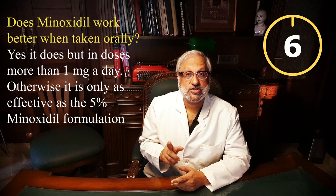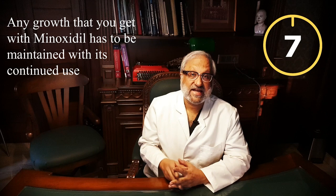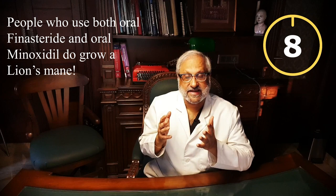Oral minoxidil works better than topical solution but only in doses more than one milligram a day; otherwise it is only as effective as five percent minoxidil. Like any other hair loss medication, any growth you get by using oral minoxidil has to be maintained by its continued long-term use. People who use both oral minoxidil and oral finasteride can grow a lion's mane.